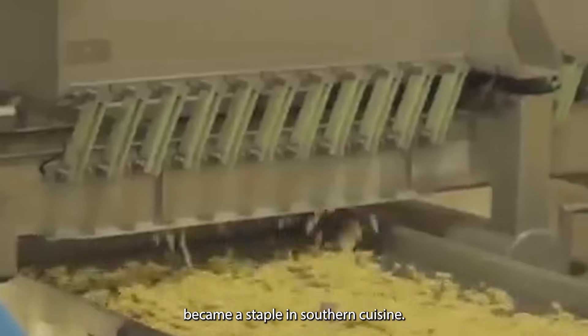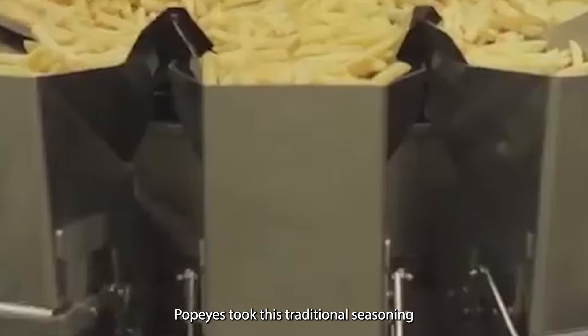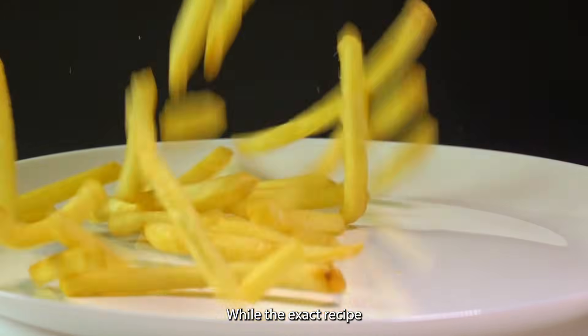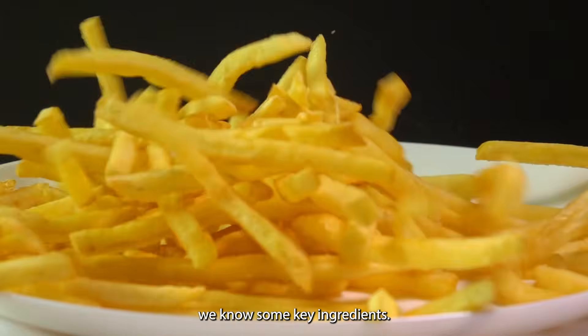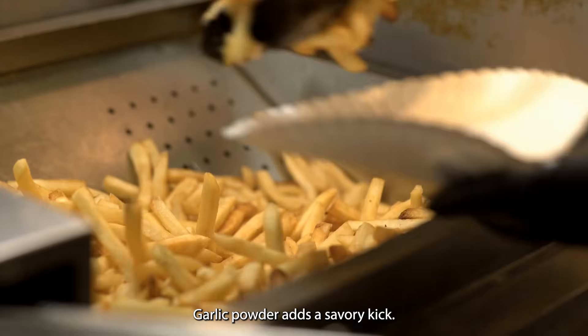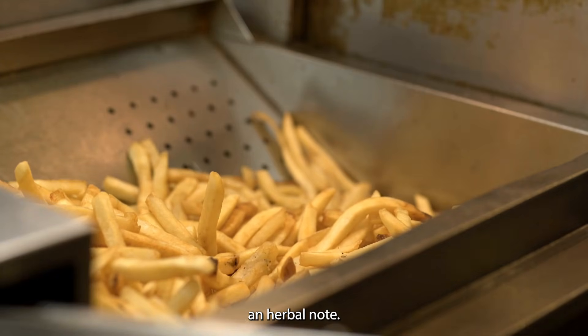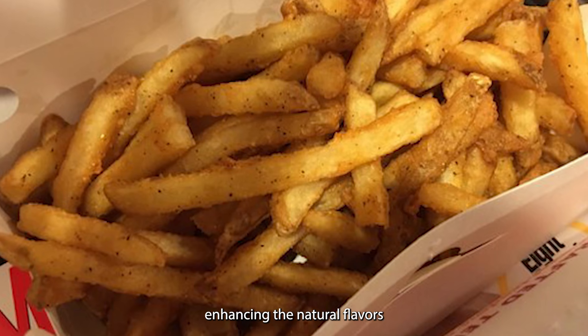The story of Cajun seasoning begins in Louisiana, where it originated as a way to add zest to local dishes. This spicy blend quickly became a staple in Southern cuisine, known for its bold and complex flavors. Popeyes took this traditional seasoning and adapted it for their fries, creating a unique blend that captures the essence of Cajun cooking. While the exact recipe is a closely guarded secret, key ingredients include smoked paprika for a rich, earthy base; garlic powder for a savory kick; cayenne pepper for heat; dried oregano for an herbal note; and salt to enhance the natural flavors of the potato.